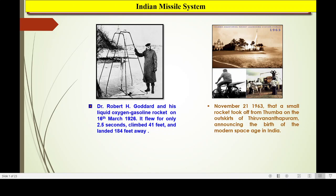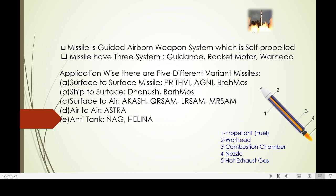Our Indian rocket is developed with a lot of effort. You can see the picture that the rocket is carrying on a cycle. That is the birth of the rocket system in India, launched on November 21, 1963. The small rocket took off from Thumba, an outskirt of Thiruvananthapuram. So the journey starts.